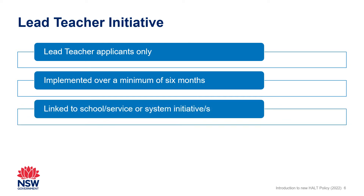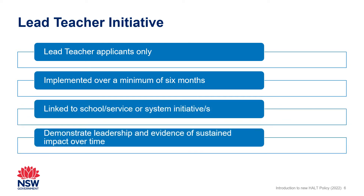The initiative must demonstrate leadership in designing, implementing, evaluating and reviewing the initiative, and demonstrate evidence of the applicant's impact on colleagues' knowledge, practice and/or engagement. The evidence guides have more information on the requirements for the Lead Teacher initiative.